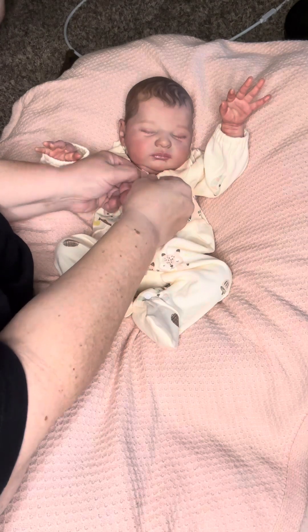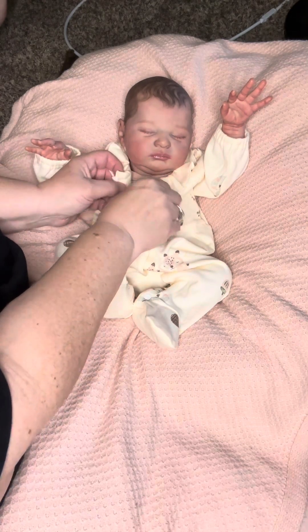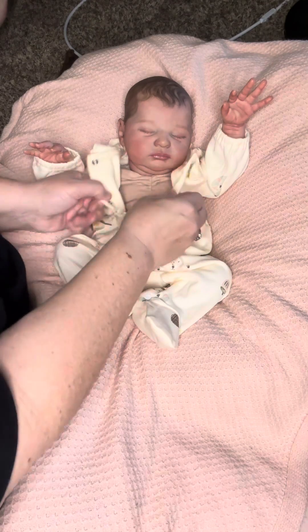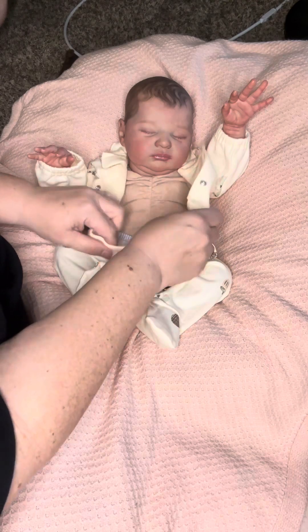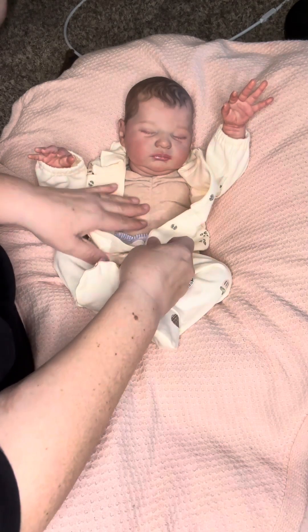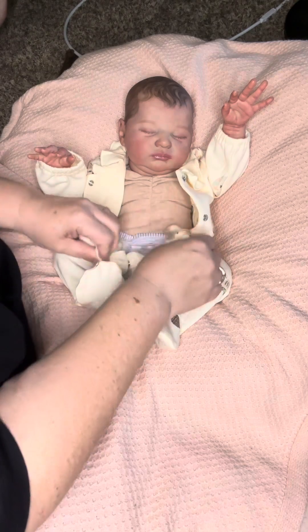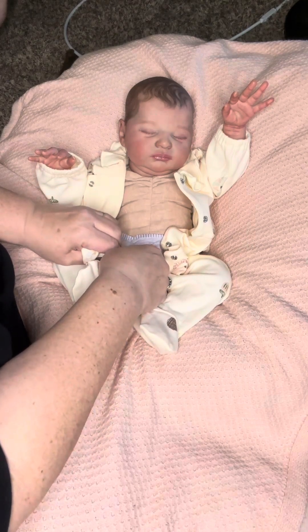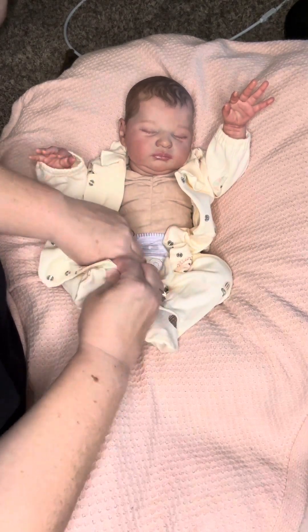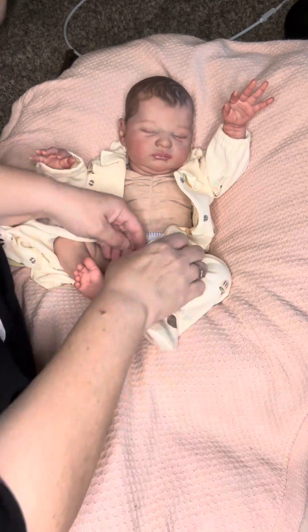What I like about this sleeper is that it has cute little ruffles on the top around the neck. She does not have a onesie on underneath because I'm a bad mommy. Sometimes I don't feel good and it's just one of those things — I just need to put this sleeper on her and I don't want to go upstairs to get a onesie.